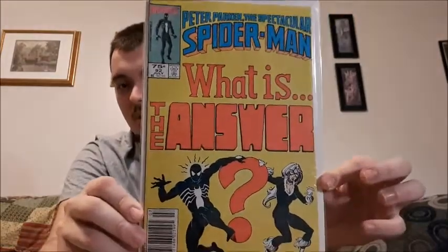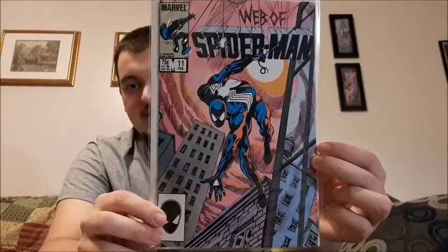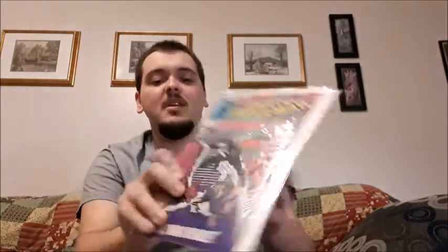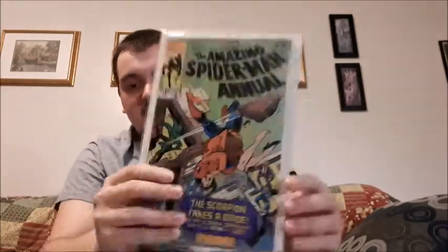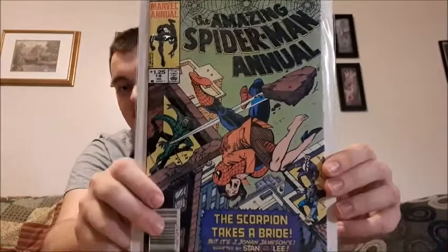This one is more of an artwork cover — Web of Spider-Man issue 11. I can't tell if I like Web of Spider-Man or Amazing Spider-Man more, or both equally. This is part five of the Gang War — Amazing Spider-Man issue 288. Another annual for Amazing Spider-Man, issue 18 — the 18th annual — featuring Scorpion.